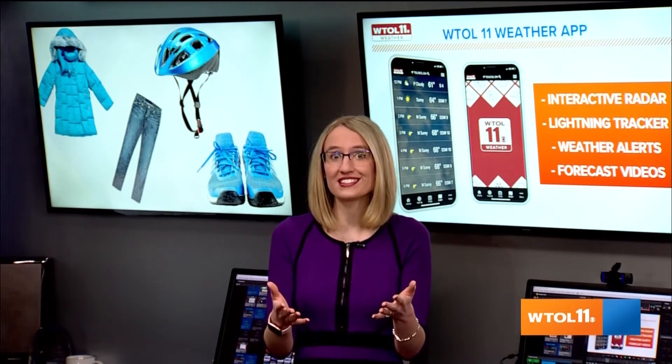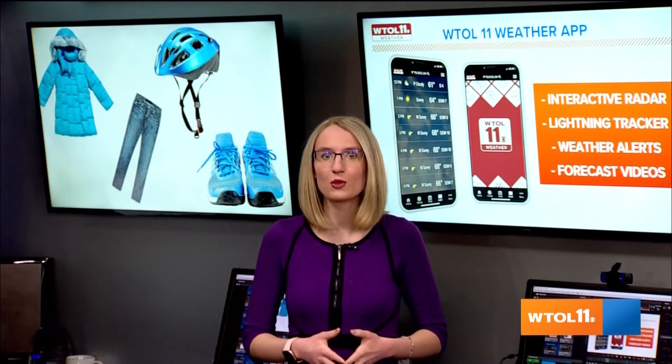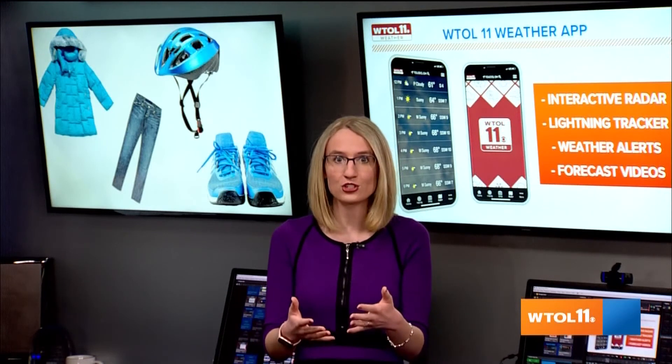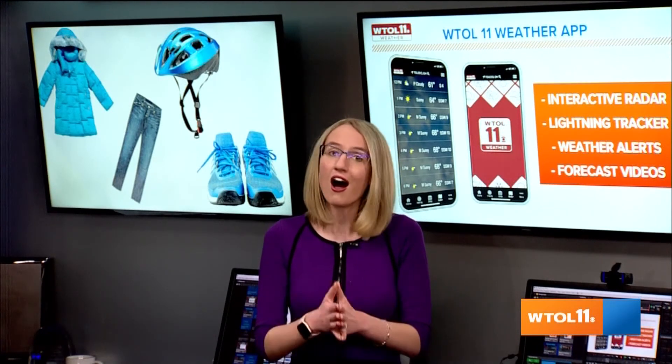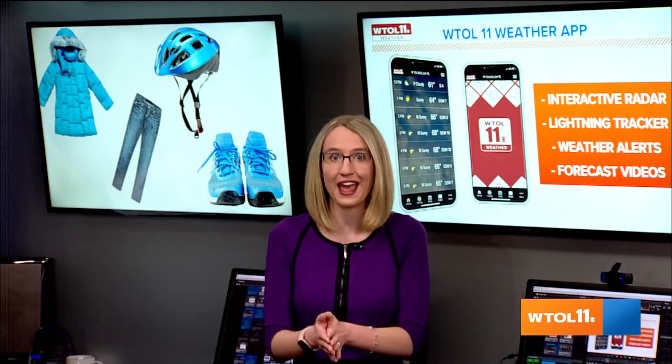Advance notice is key to staying ahead of a storm. This is why we issue alert days for times when the weather will impact your daily routine. You can get all the alert day information, plus interactive radar and exclusive video forecasts, all on our free WTOL 11 weather app — give that a download today.